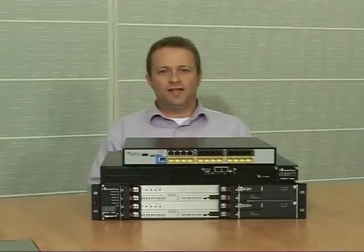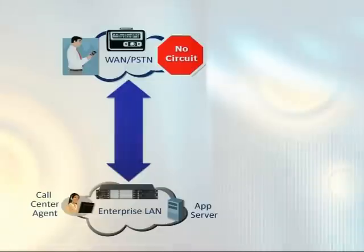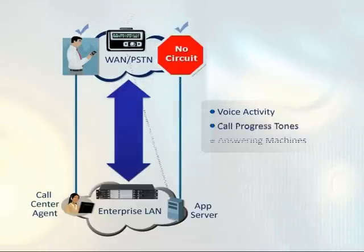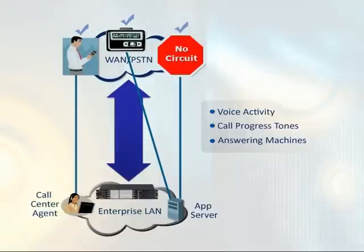The AudioCodes ESBCs play an important role in outbound contact center applications. An outbound contact center generates outgoing call attempts and only transfers them to a live call agent if a person answered the call. To enable that, AudioCodes ESBCs utilize sophisticated DSP algorithms to detect live voice activity, call progress tones, and answering machines, and provide the appropriate SIP notification to the application.